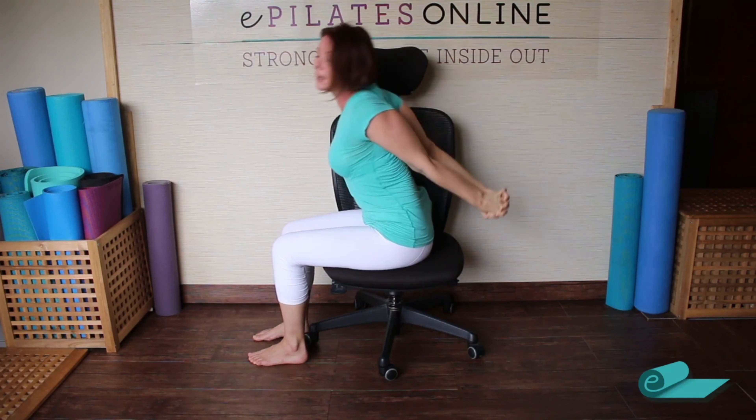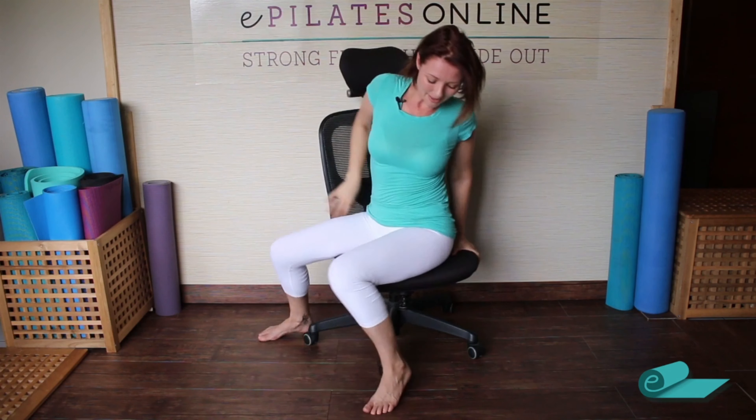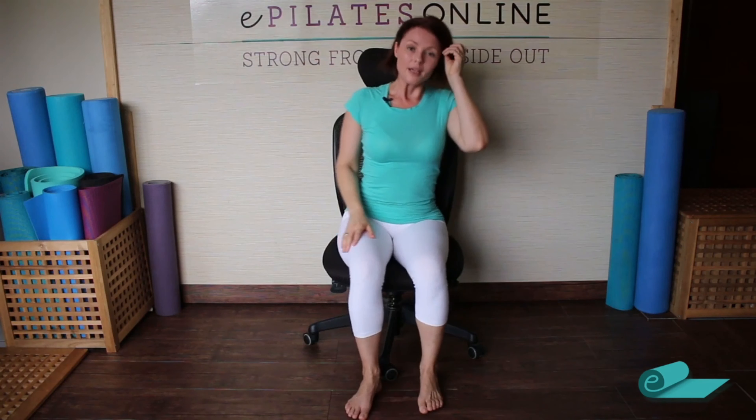Slowly release and return. So there you have a few stretches and exercises that will hopefully give your body a little bit of release if you can't leave your desk or come up from a seated position. Let me know how you went with those and if they helped, and hopefully I'll see you again soon — either on the mat or on your chair. Thanks a lot, bye for now!